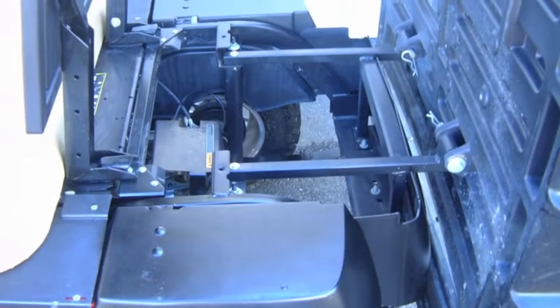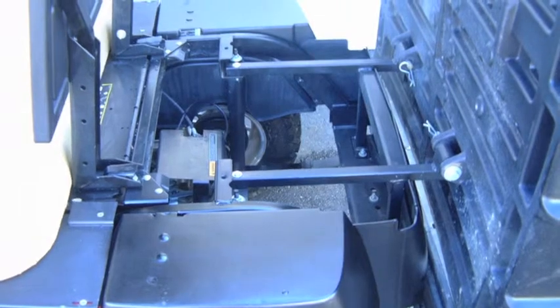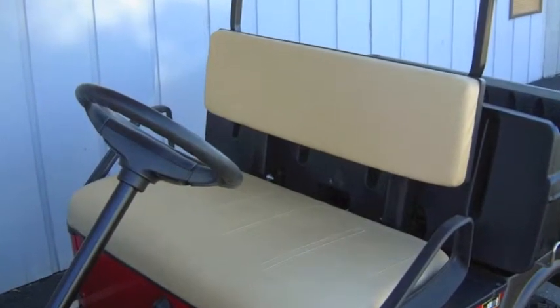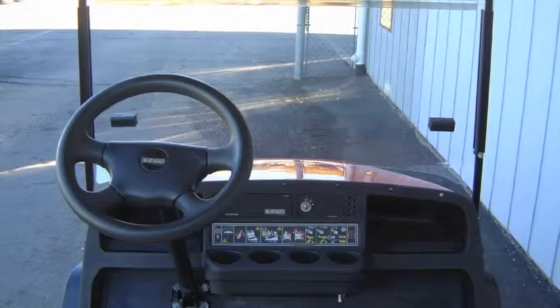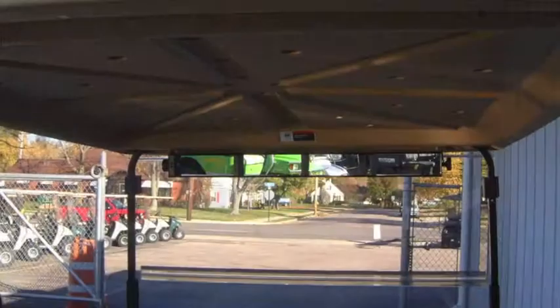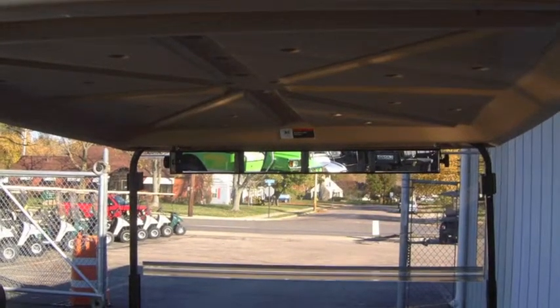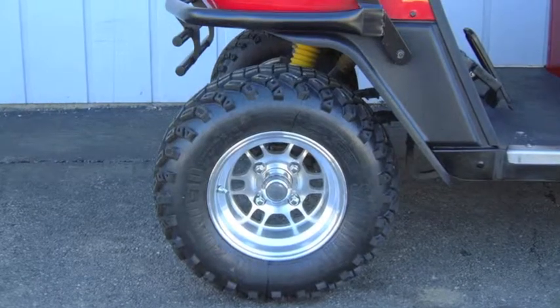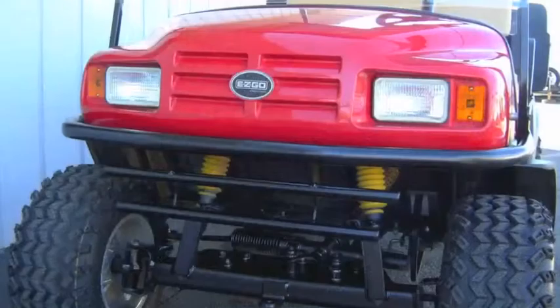This versatile workhorse features a 400cc Kawasaki 13 horsepower gasoline engine, standard hardtop, folding front windshield, headlights, tail lights, front bumper brush guard, 4-panel rearview mirror, 10-inch aluminum wheels, 22-inch tires, the red paint, and the standard heavy-duty roto-molded utility dump bed with the hinged tailgate.